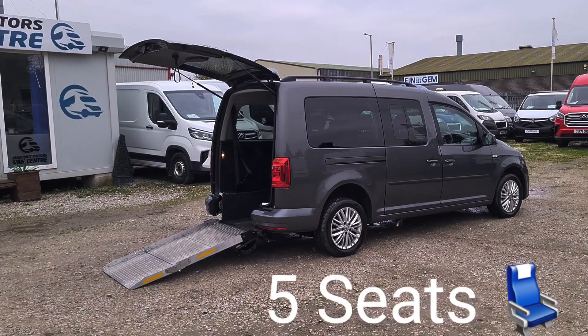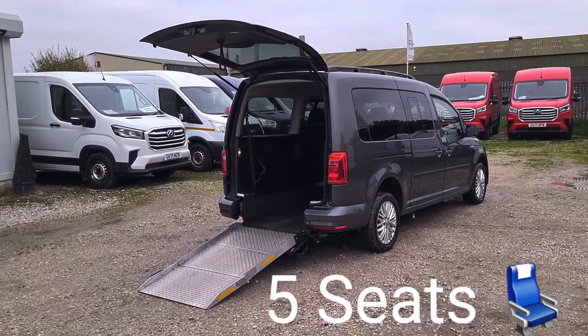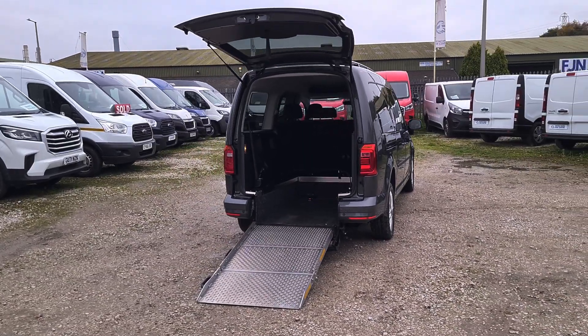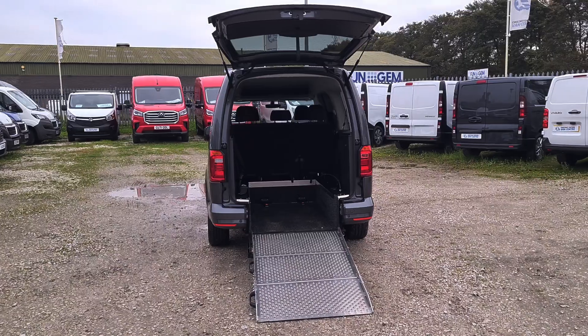Absolutely nothing to worry about — comes with full mobility service history. It's in one of the best colours, the flint grey. Manual fold-down lift, nice and easy, nice and light.